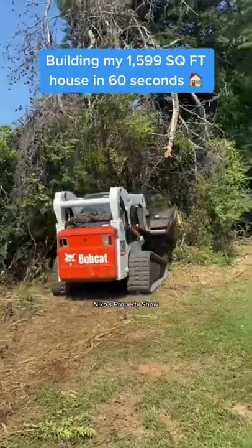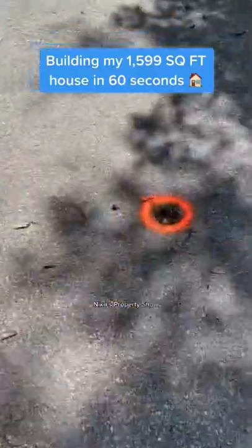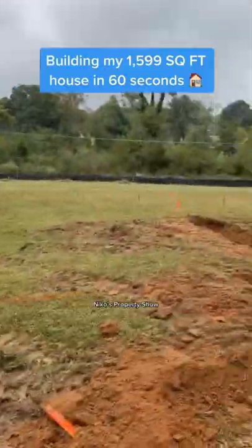Let's build my house in less than 60 seconds. I bought some dirt, got straight to work, the surveyors came out and got everything pinned for me.